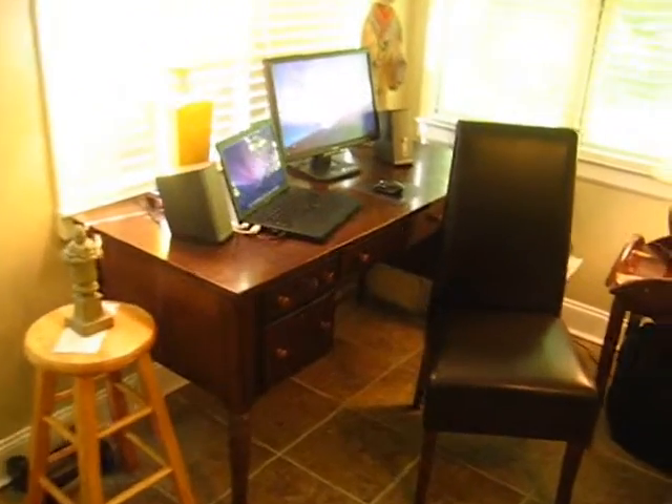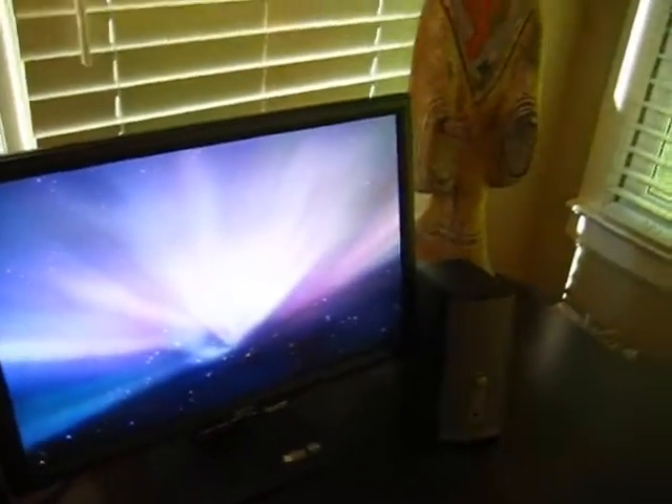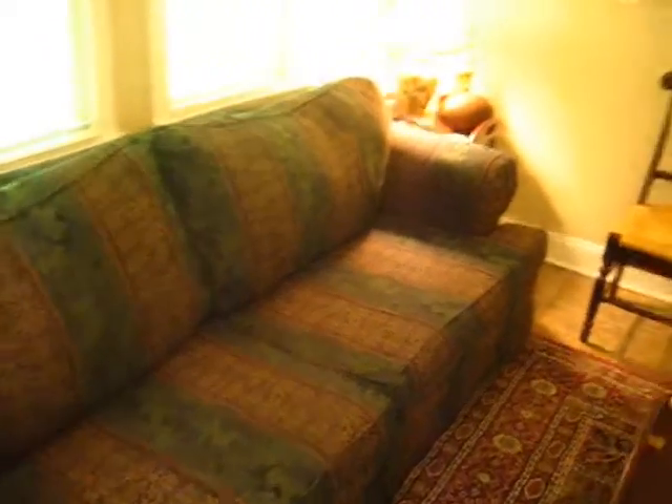Okay, here you go. This is my desk, there's my little laptop and a second screen that I can use, and I've got a sofa back here. This is kind of an office and den together.